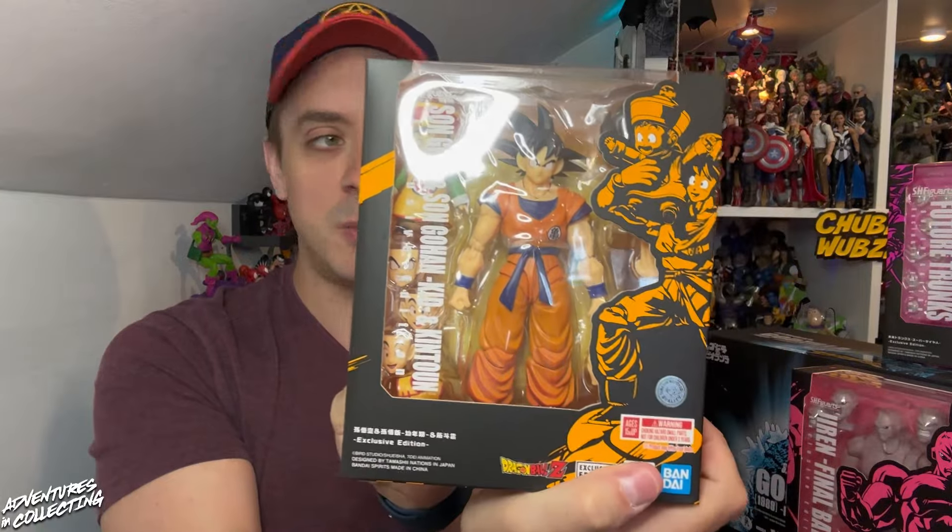Hello everybody and welcome back to the Adventures in Collecting YouTube channel, where we take a closer look at the toys we talk about on the show. Today we have something very special — an exclusive first look in hand at four of the five Bandai and Tamashii Nations exclusives for San Diego Comic-Con. The three Dragon Ball exclusives include the Goku and Gohan two-pack.